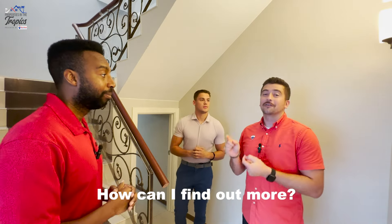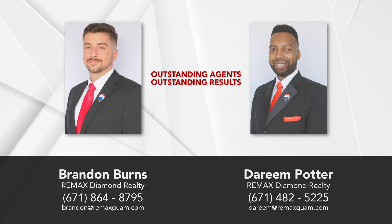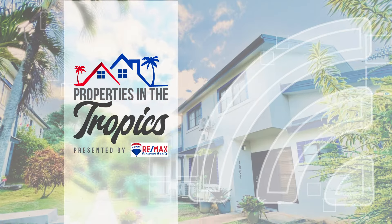How can I find out more? Go ahead and contact your favorite realtor or your preferred loan officer. My name is Cheryl Ryan, and I'm a previous client, and I highly recommend REMAX Diamond Realty. My name is Brandon Burns, and I'm Doreen Potter. We're with REMAX Diamond Realty — outstanding agents, outstanding results. Properties in the Tropics is presented by REMAX Diamond Realty.